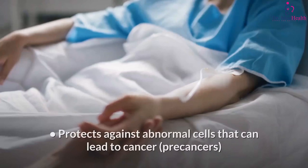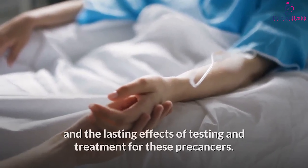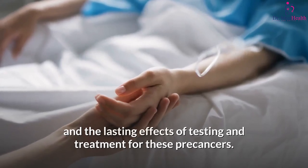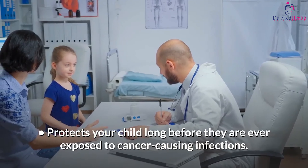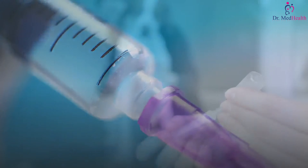Why does my child need the HPV shot? It protects against infections that can lead to six types of cancer, protects against abnormal cells that can lead to cancer — pre-cancers — and the lasting effects of testing and treatment for these pre-cancers. It protects your child long before they are ever exposed to cancer-causing infections.